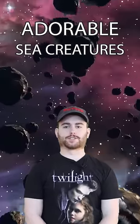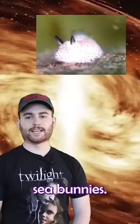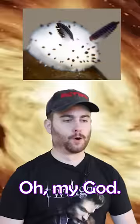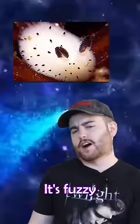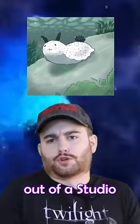Adorable sea creatures that we don't pay enough attention to. Number one is sea bunnies. Oh my god, look at it. I mean, technically they're slugs, which is not dope, but they're fuzzy and they're white and they have little black ears and they look like they're straight out of a Studio Ghibli movie. I don't know how to pronounce it.